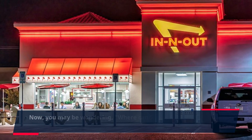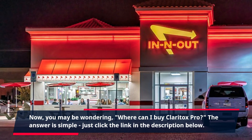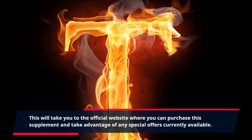Now, you may be wondering, where can I buy Claritox Pro? Just click the link in the description below. This will take you to the official website where you can purchase this supplement and take advantage of any special offers currently available.